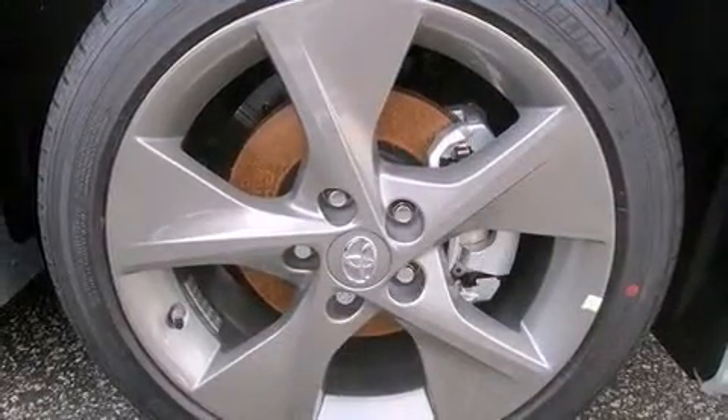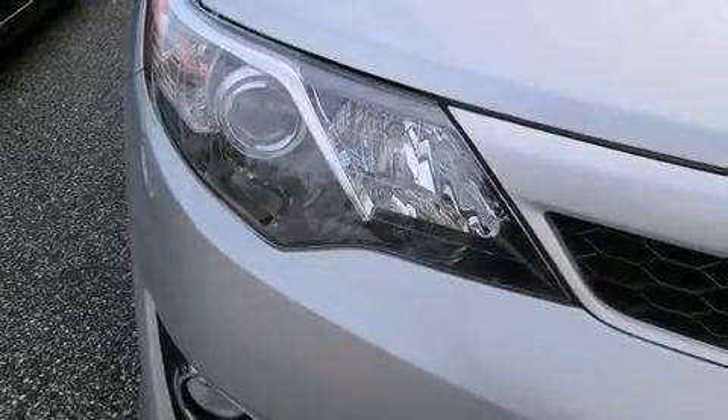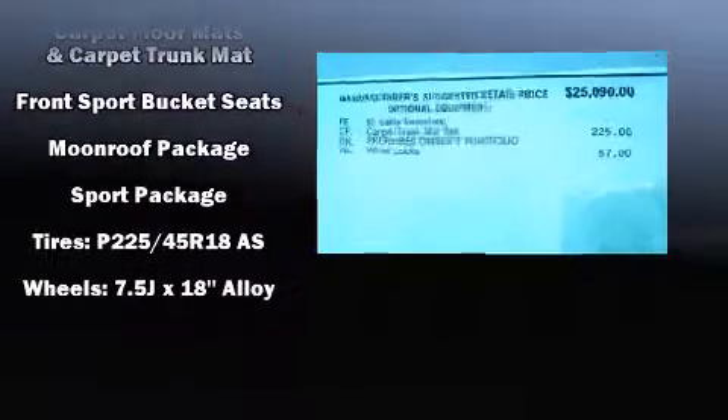Toyota also prioritized safety and security by including head curtain airbags, front and rear side impact airbags, a panic alarm, and four-wheel disc brakes with ABS. This car was designed with safety in mind, allowing you to drive with even greater assurance.